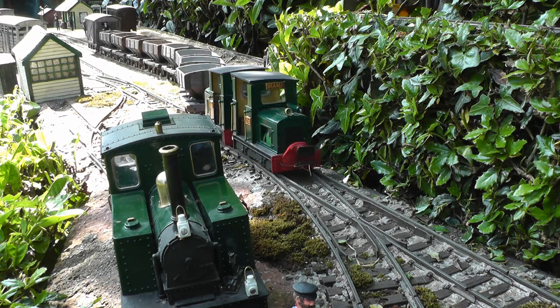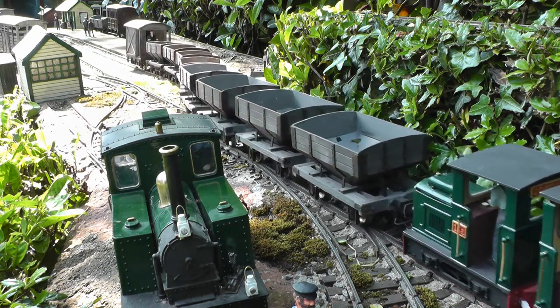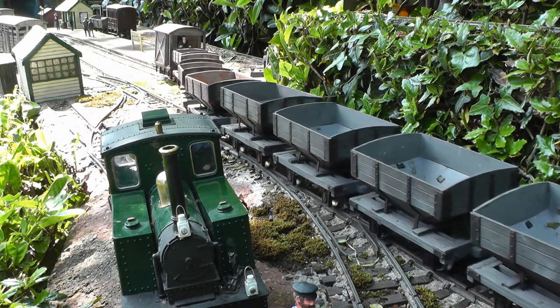These locos were 3D printed, and are powered by two 3.7V lithium-ion batteries, wired in parallel.